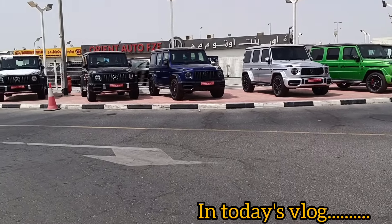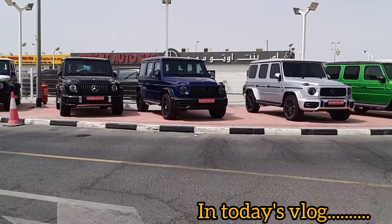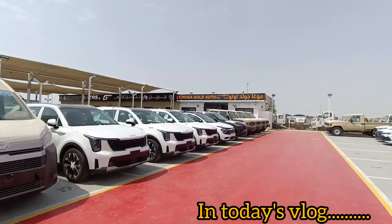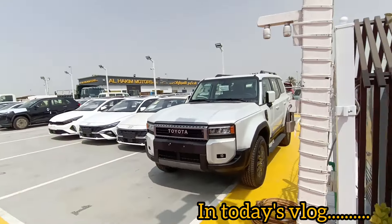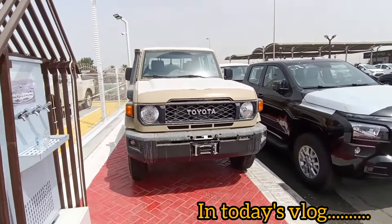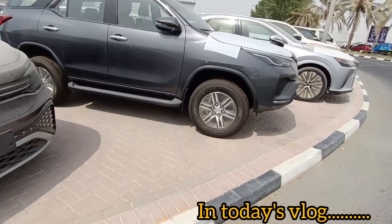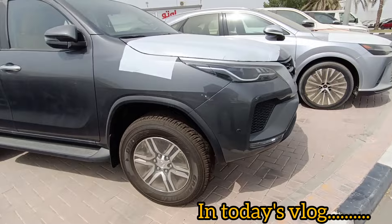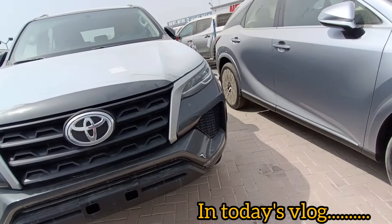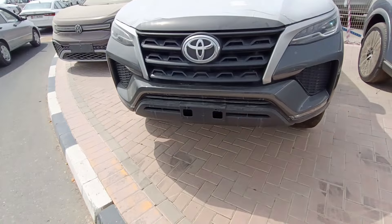Over here you have all these Mercedes-Benz G-Class, also available. These are all new vehicles, not used. Lots of cars inside parked and these are all new — not used. Even this Land Rover 90 series, it's actually old school but it's a new one, not a used one. Toyota Fortuner as well — it's a new one, covered with plastics, still not open. Hey guys, good afternoon and welcome back to another vlog! I'm once again at Rasalkhor market.